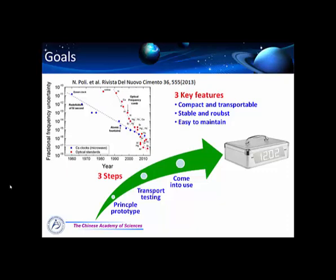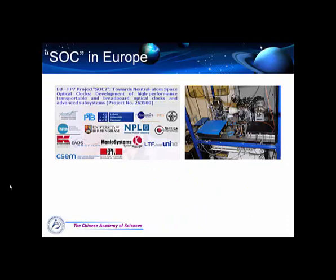In fact there are many projects proposed worldwide. The famous one is the Space Optical Clock supported by the European Space Agency. They are aiming at developing a high-precision portable clock using atoms of strontium or ytterbium trapped in an optical lattice. They have built a transportable clock with strontium trapped in a lattice, with a setup volume of less than two cubic meters excluding electronics, and a systematic uncertainty at about 7×10⁻¹⁵.